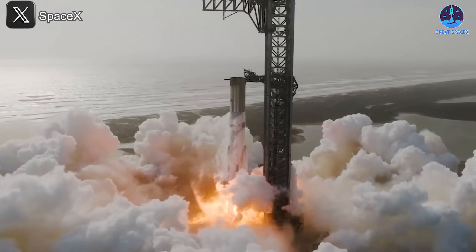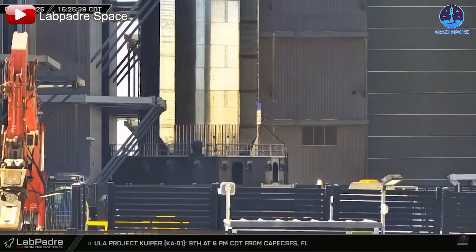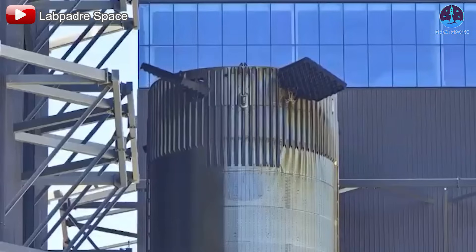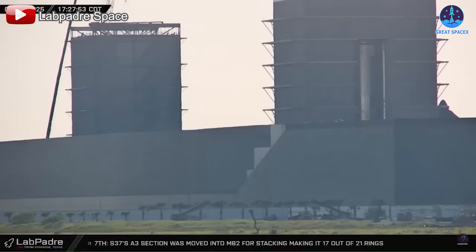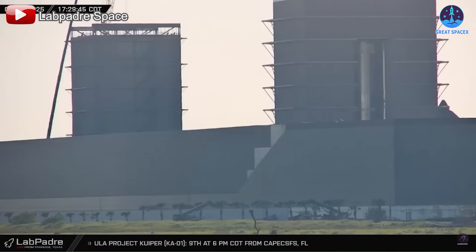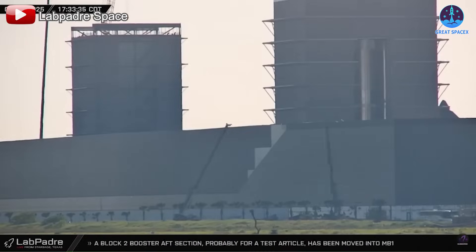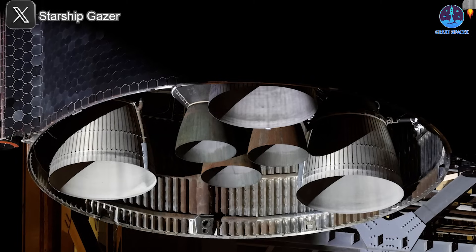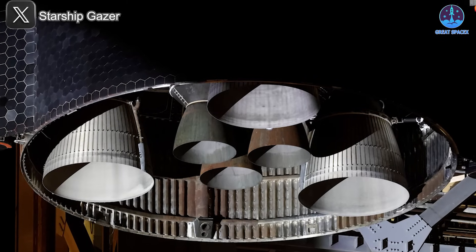Preparations for Flight 9 are now in full swing. B14 recently completed a successful static fire test and is undergoing further inspections in Mega Bay 1, with a particular focus on the engine section. Observers also noted that grid fins on the booster were being adjusted during transport — another critical component in controlling the booster's descent. These refinements indicate that SpaceX is taking no chances.